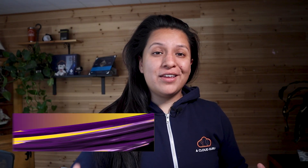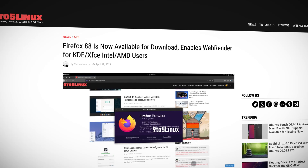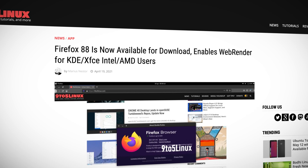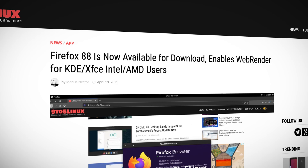Firefox 88 is now available to download. It brings a few improvements, including enabling the WebRender feature by default for users using the KDE Plasma and XFCE desktop environments on Intel and AMD machines, which makes your web browsing experience faster and more reliable.